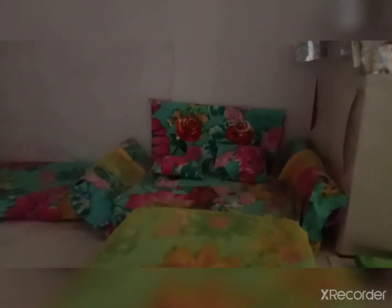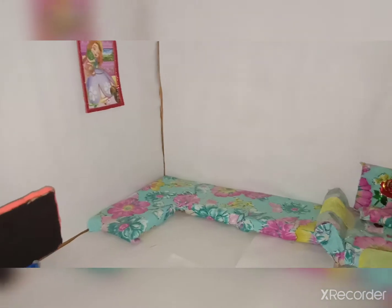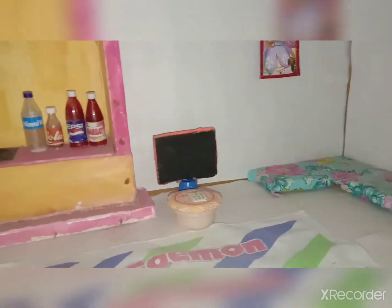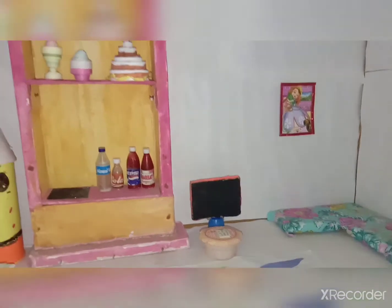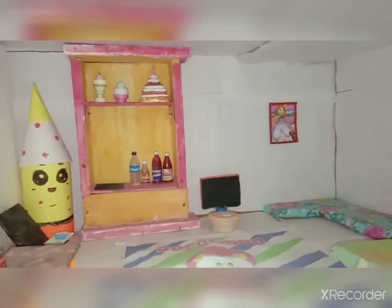Starting with the ground floor, you can see it's looking really beautiful with the basketball basement. Here's a sofa with a table, looking really pretty, with cushions also. You can look at one more sofa here, and moving on, here's our TV.